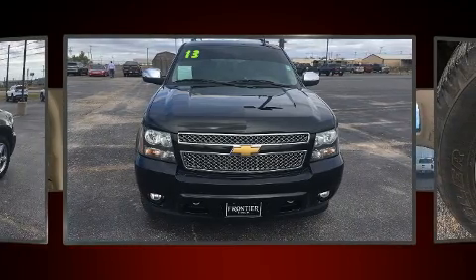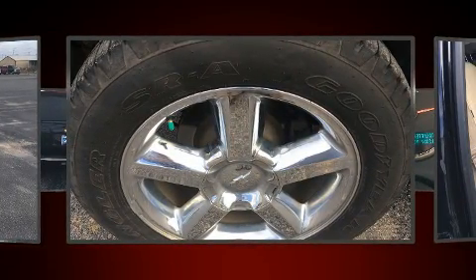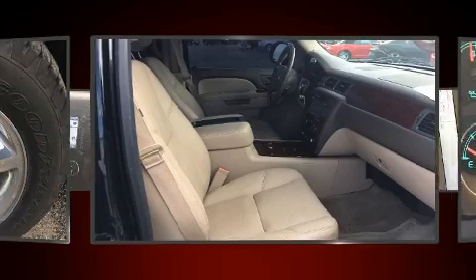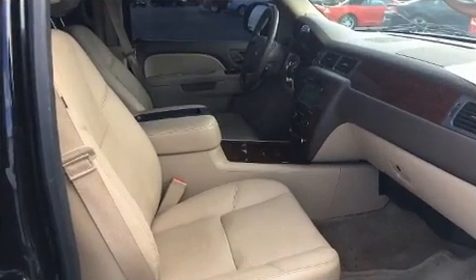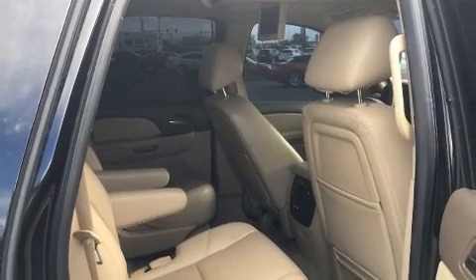Comfort and convenience were prioritized within, evidenced by amenities such as a rear window wiper, power front seats, power moonroof, adjustable pedals, and seat memory. Third-row seats provide an even greater maximum passenger capacity.